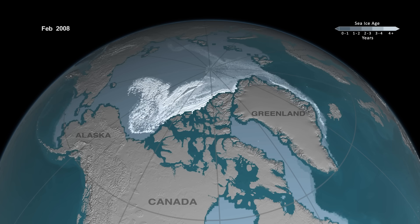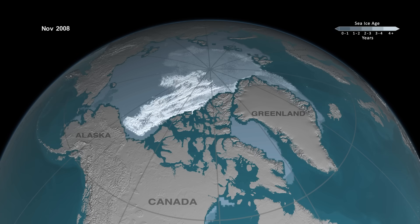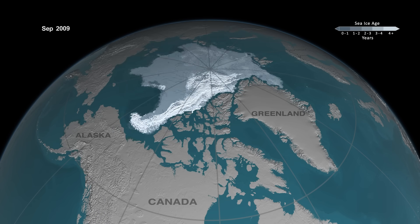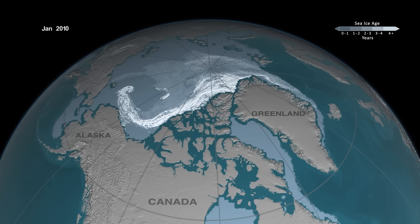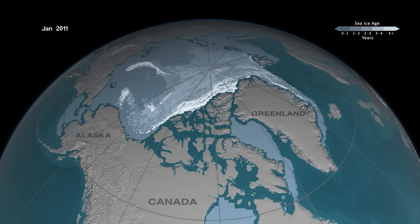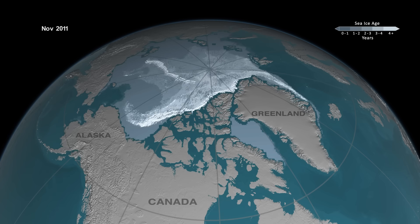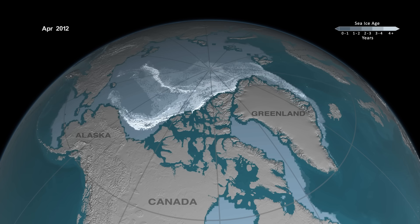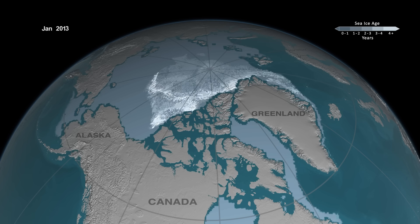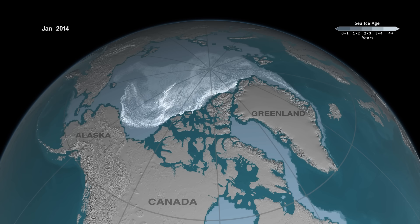In addition, especially in recent years, we've seen some pretty remarkable things in the Beaufort Sea, where that area used to be a nursery for the development of older ice — allowing the young ice to age and mature. What we've seen instead is the ice is now more broken up, more scattered, and that's allowing the older ice to melt within the Beaufort Sea. So we're seeing the Beaufort Sea go from a nursery to a graveyard for older ice.